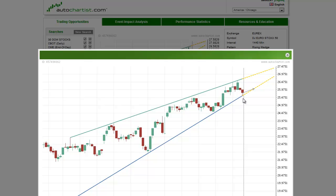The close near the support at 2547 has put the index in a position to break out to the downside. Because of this, the Eurostoxx 50 is the stock index to watch today.